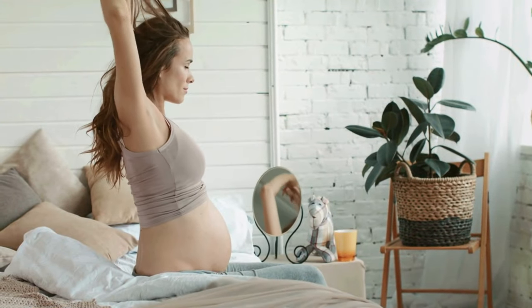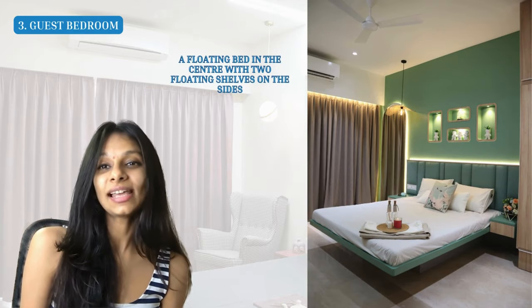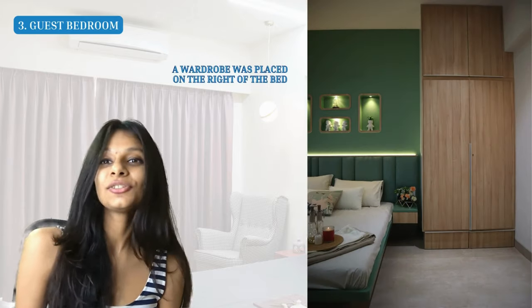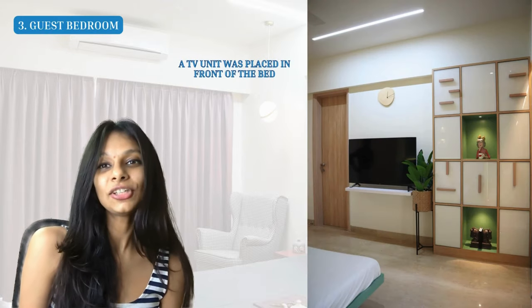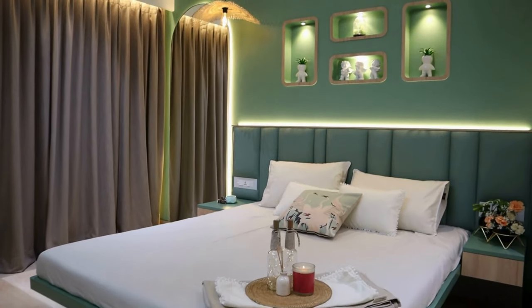Now let's talk about the guest bedroom — honestly one of my favorites. The client mentioned she was delivering soon, so it had to be cute but still adult-appropriate. For furniture placement, there's a big floating bed in the center with two floating shelves on the side. On the left is an arched mirror, on the right a wardrobe, and in front of the bed a TV unit, with a bookshelf on the right of that.